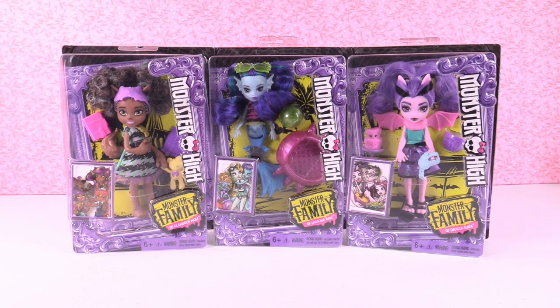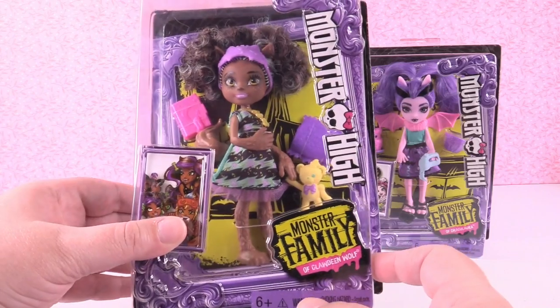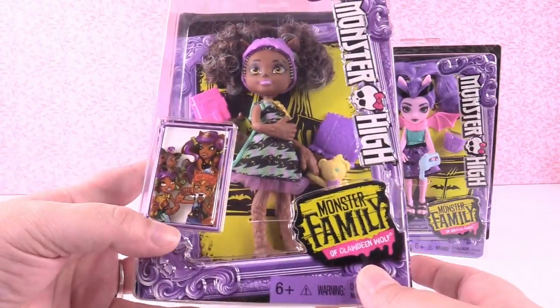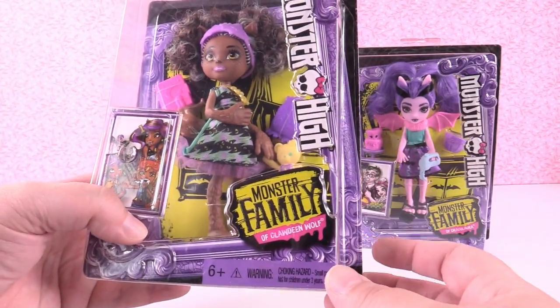Hey guys, it's Shannon and welcome back to my doll channel. Today we are taking a look at brand new Monster High dolls - the brand new Monster Family collection. It's a whole series of dolls launching in smaller sizes, and there's also a medium size between this size and the normal Monster High doll sizes. If you saw the Monster High movie, some of the siblings were shown in the movie, and that's kind of what these are.